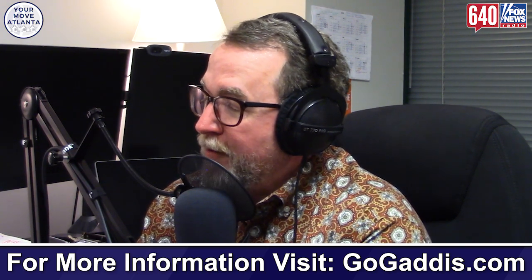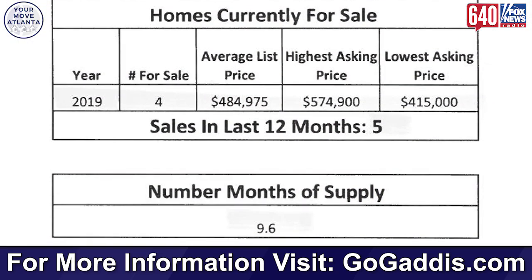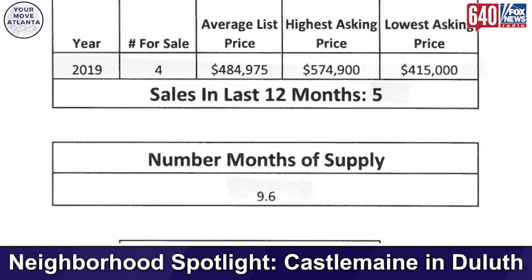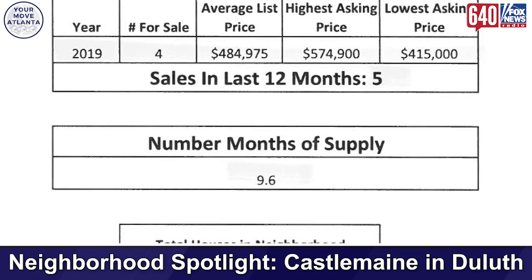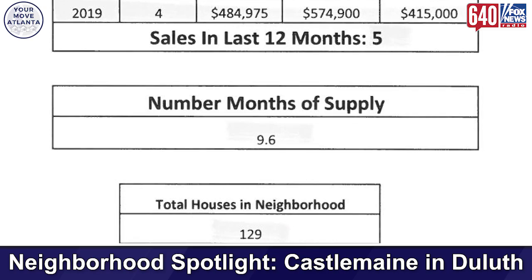There are currently four homes available for sale. There have been five homes in the neighborhood sold in the last 12 months, which means there's a 9.6 month supply of inventory — that's a buyer's market. Currently the average list price of a home in the neighborhood is $484,000, which is $25,000 higher than the average sales price last year, ranging from a low of $415,000 to a high of $574,000.